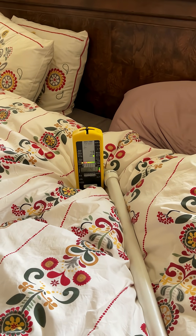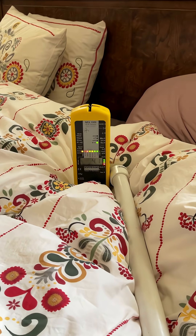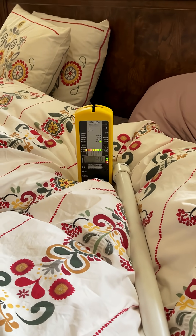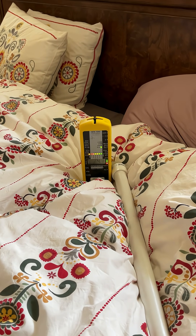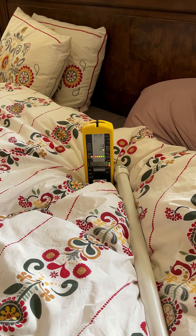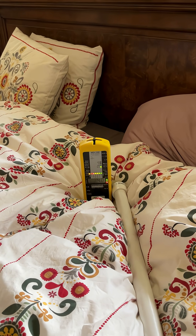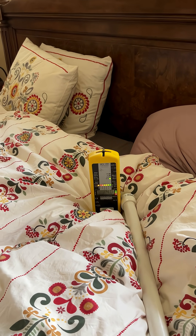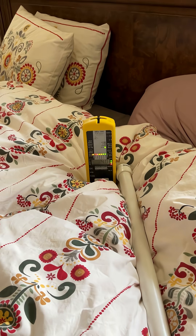First, we're going to show you the baseline for this bed, which has about 4.1 volts per meter electric field. This is higher than we would like, but it is common in bedrooms. That's because beds are usually surrounded by lamps and other things — chargers, things that plug into the wall — which can increase this field.